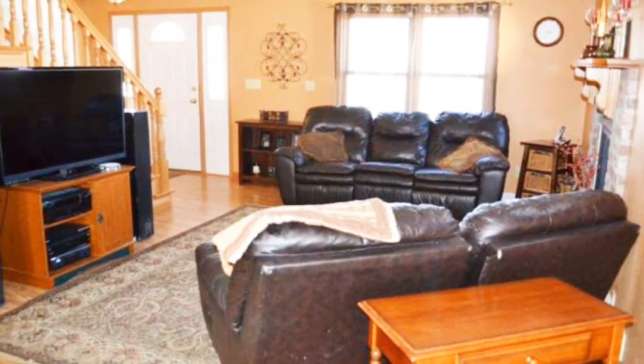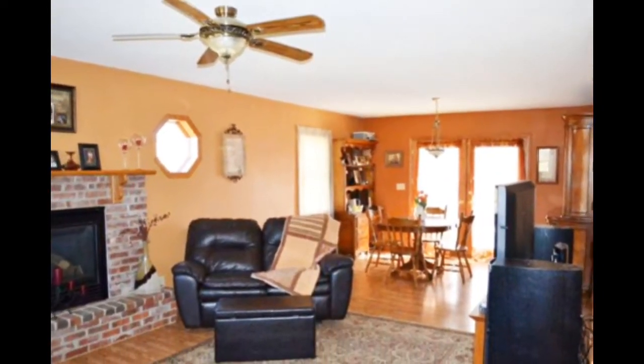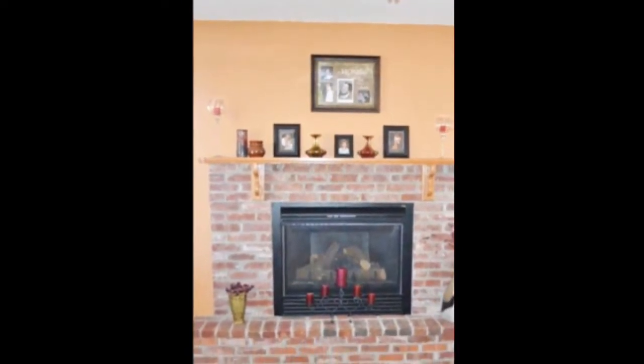This home is very well thought out, features open concept dining room and living room space, perfect for entertaining. You also have a beautiful gas fireplace.